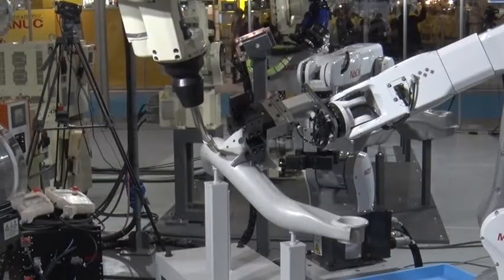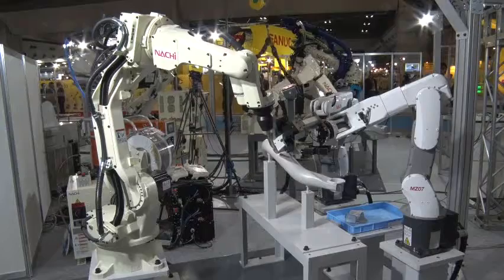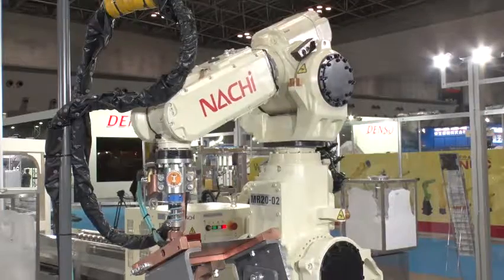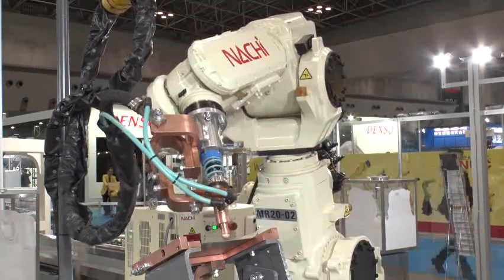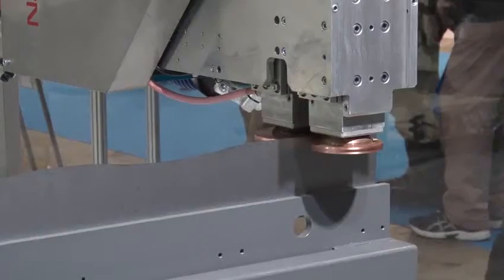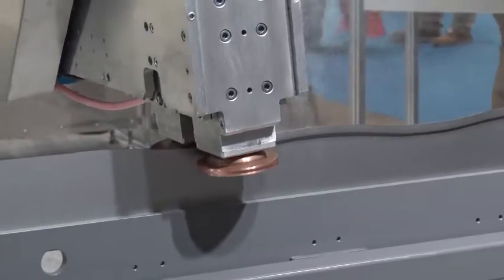さて、ここからはアーク溶接ロボットNB-04とそして視覚装置付きMZ-07L 2台による自動アーク溶接システムについてご紹介いたします。ワンサイドスポット溶接ロボットMR20からご紹介していきましょう。続いて、超高速CM溶接ロボットSRAをご紹介いたします。(Now we introduce the automatic arc welding system using arc welding robot NB-04 and two vision-equipped MZ-07L robots. Let us start with the one-side spot welding robot MR20. Next, we introduce the ultra-high-speed CM welding robot SRA.)